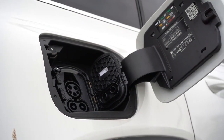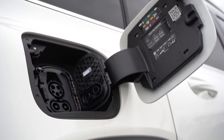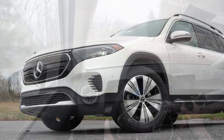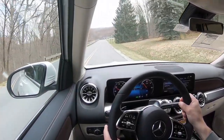The driving range comes in at 250 miles, approximately 7 miles over the EQB 300. As far as charging goes, it can charge from 10 to 80 percent in approximately 31 minutes. The battery warranty is 8 years or 100,000 miles, with a standard 4-year, 50,000-mile bumper-to-bumper warranty.